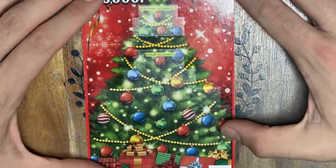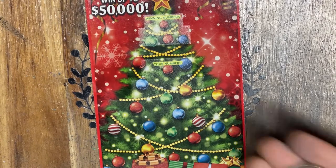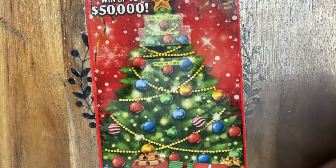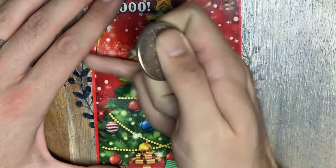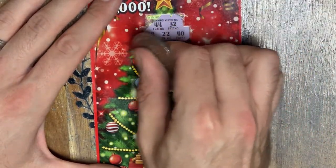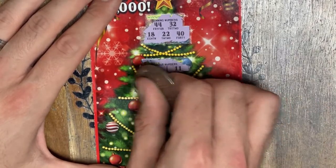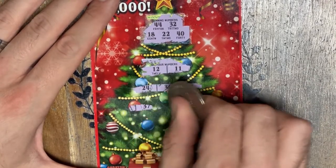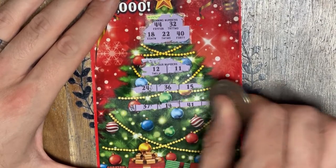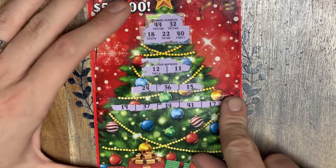Starting on ticket number eight. I'm going to mix up my lucky coins — today we are scratching with our lucky commemorative Desert Storm token. We are looking for a 32, 22, 18, 40, or 44. First ticket, I apologize — I've got to learn where the numbers are in case I reveal any prizes by accident.